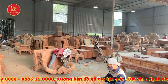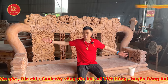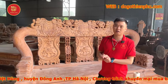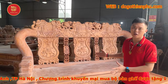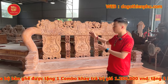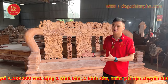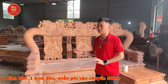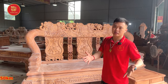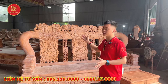Đây em giới thiệu qua bộ cột 20 đây các bác. Bộ cột 20 này em đang làm hoàn thiện cho anh Tùng ở Bà Rịa Vũng Tàu. Anh đặt bộ Minh Quốc Voi Chiến, cột 20, 10 món, giao về Vũng Tàu. Chắc tuần sau em sẽ giao đi tận nhà anh Tùng và em sẽ làm một video gửi đến các bác. Các bác hãy nhớ đăng ký kênh, ấn nút chuông để xem những video mới nhất của nhà em.